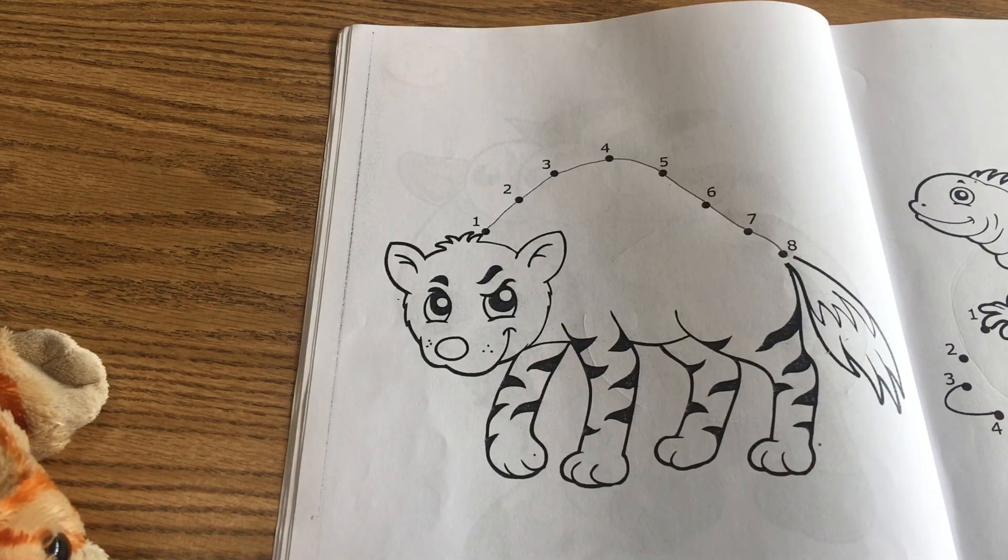Go ahead and color your picture any colors you want, and then give yourself an exit ticket at the end.